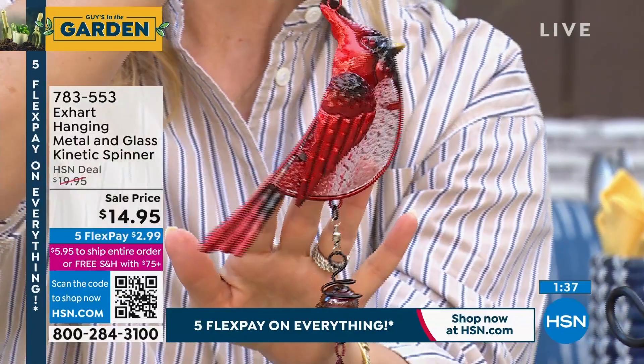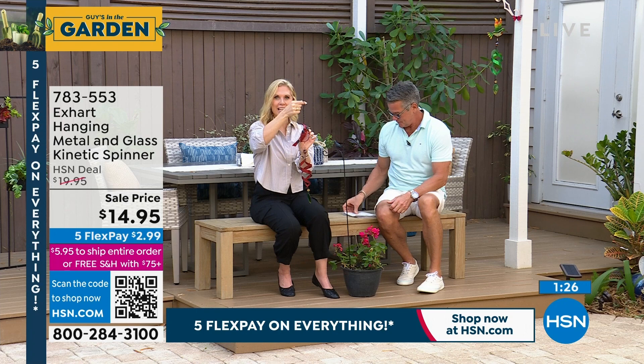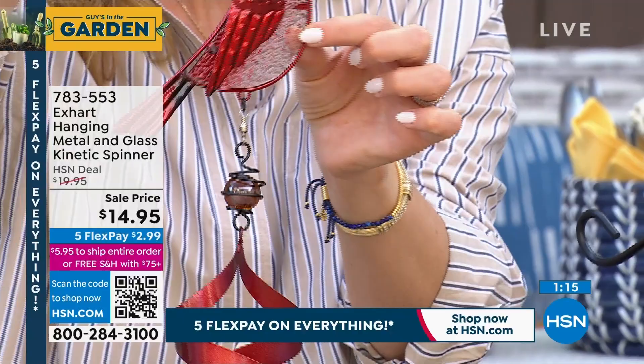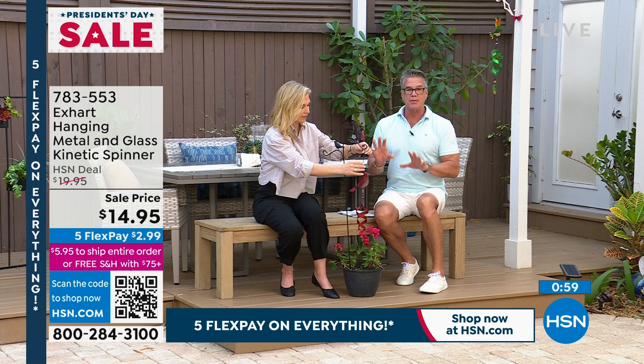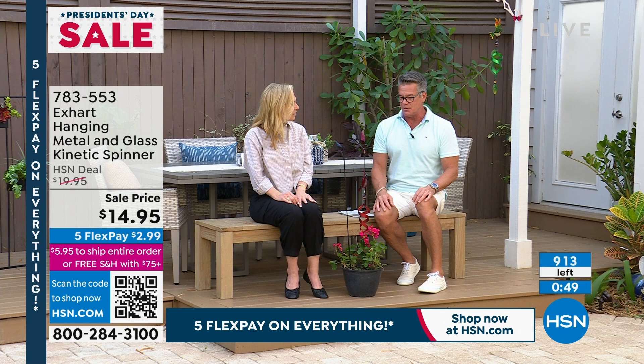It makes you start thinking about spring — it makes you realize, okay, I can make it, just a couple more months. This is that first pop of color you can add to your garden. Whether you want to put it on a garden stake, in a pot, or on a condo terrace or balcony, they work equally well. You could even put it in a screen porch. It's so lightweight — less than a pound — so you could hang it anywhere, even with a bit of fishing line to drop it lower.